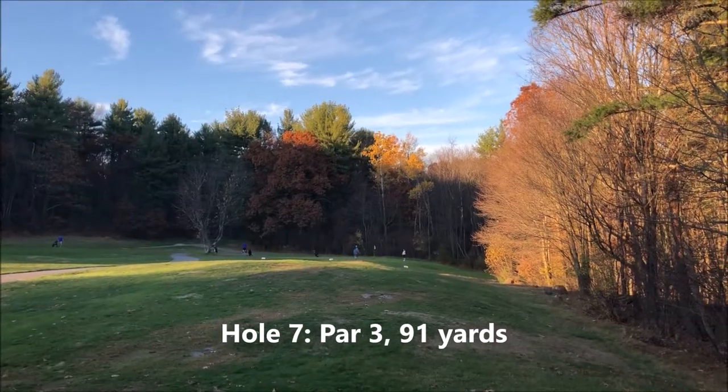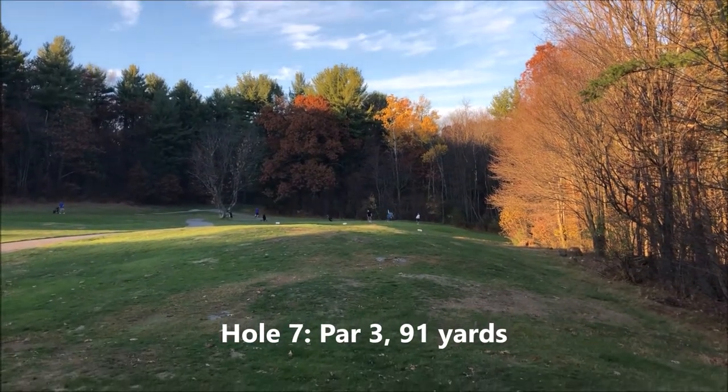This is the seventh hole, a par 3, 91 yards. Everything rolls to the right.